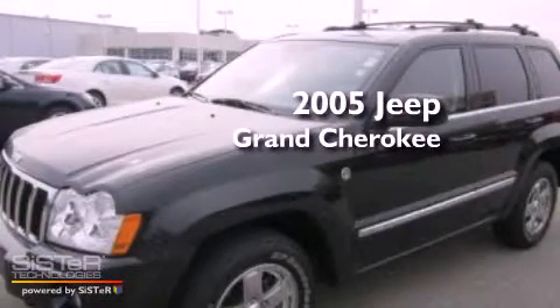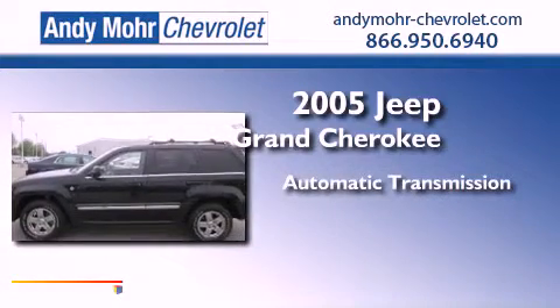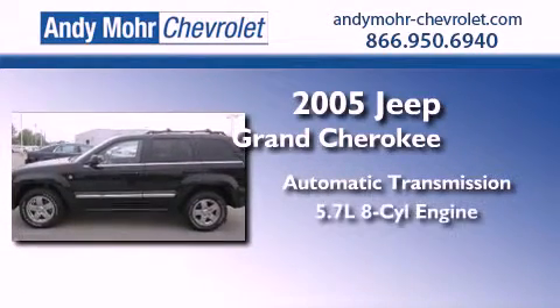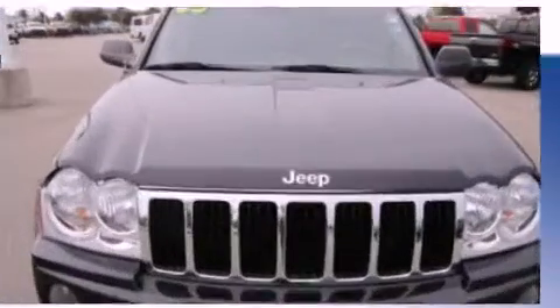This is a 2005 Jeep Grand Cherokee. This SUV has an automatic transmission, a 5.7-liter V8, and the added capability of four-wheel drive.